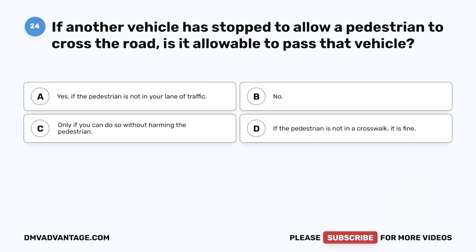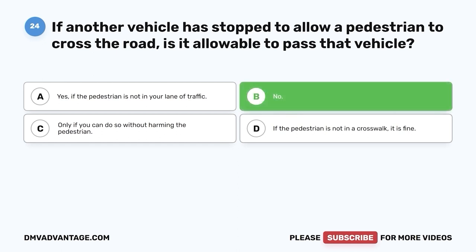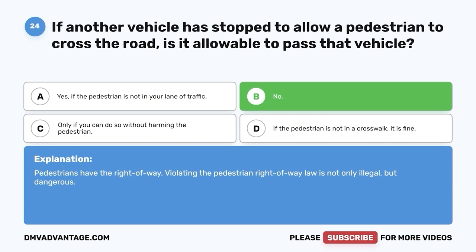Question 24: If another vehicle is stopped to allow a pedestrian to cross the road, is it allowable to pass that vehicle? A. Yes, if the pedestrian is not in your lane of traffic. B. No. C. Only if you can do so without harming the pedestrian. D. If the pedestrian is not in a crosswalk, it is fine. The correct answer is B — no. Pedestrians have the right of way. Violating the pedestrian right-of-way law is not only illegal but dangerous.